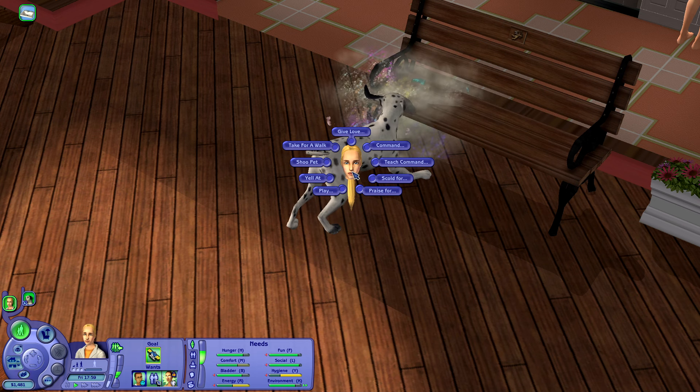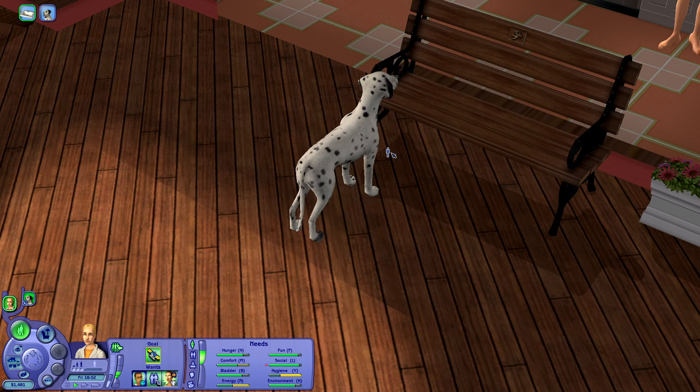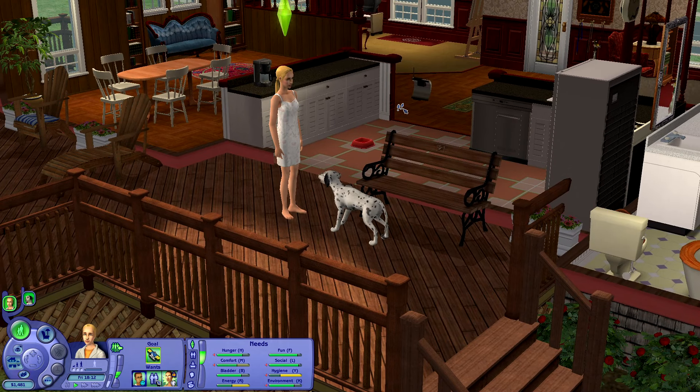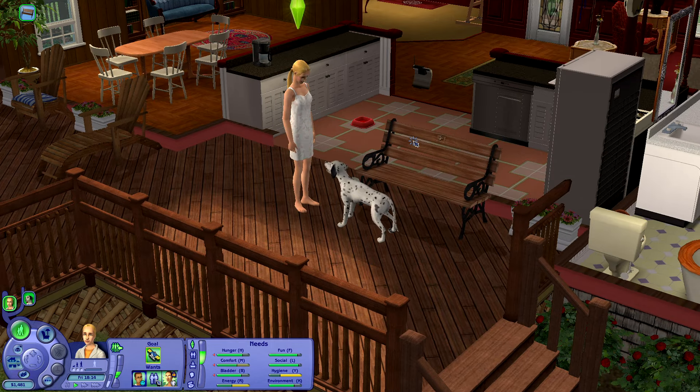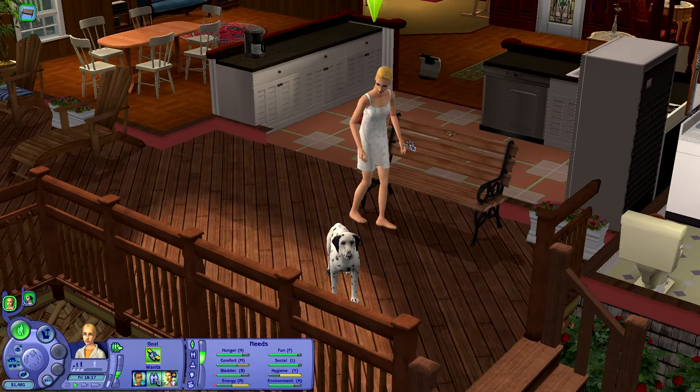Side note — my fiancé, not my boyfriend, my fiancé, he's sleeping right now. He's not feeling too good. I feel like everybody is just getting so sick lately. Anyway, I'm trying to be quiet, so if you notice I'm getting a little saucy — I'm not trying to seduce you, I'm just trying not to yell.